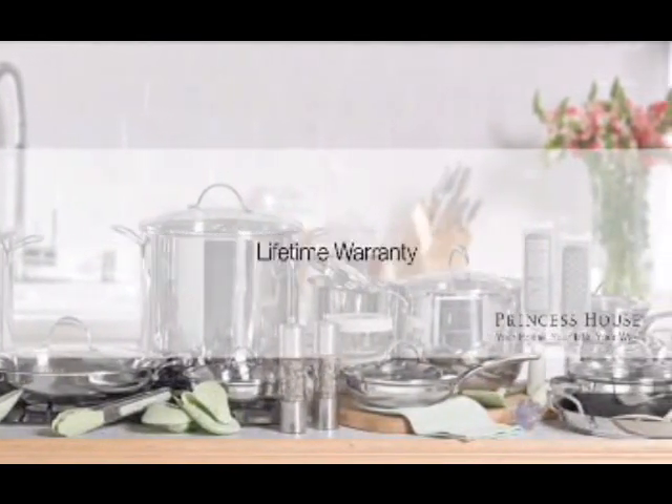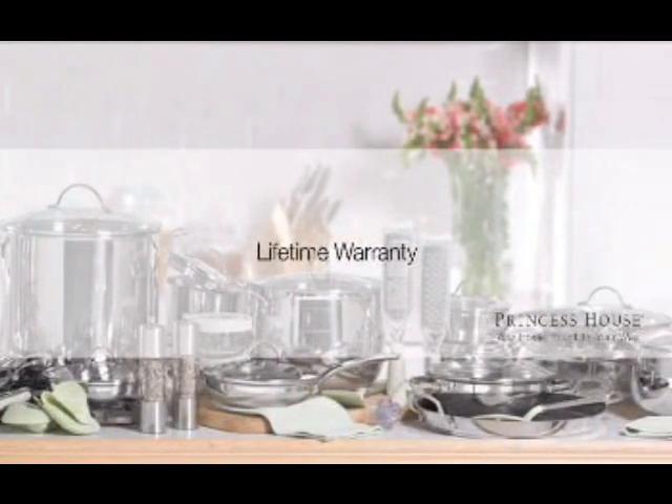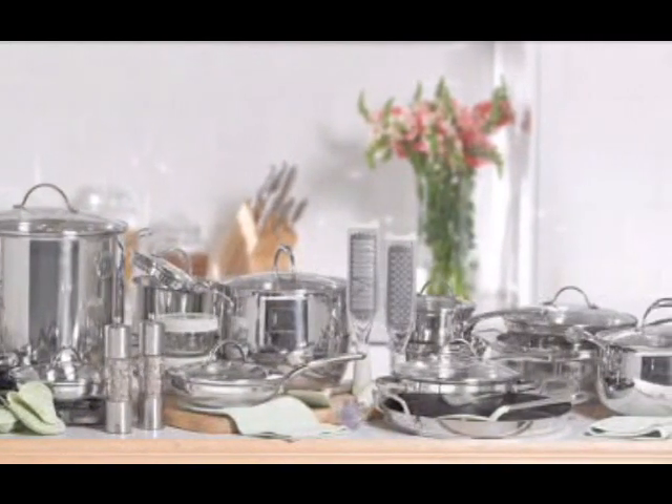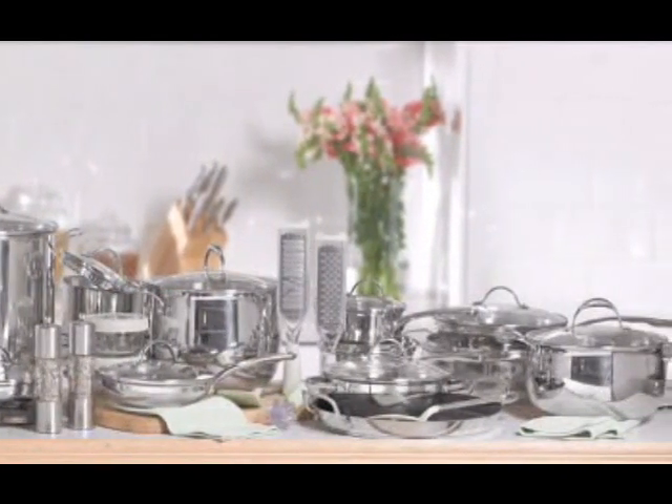Princess House offers a lifetime warranty to repair or replace any item in the Princess Heritage stainless steel cookware collection found defective in material, construction, or workmanship when the product is used in normal domestic household use and in accordance with the care and use instructions provided.